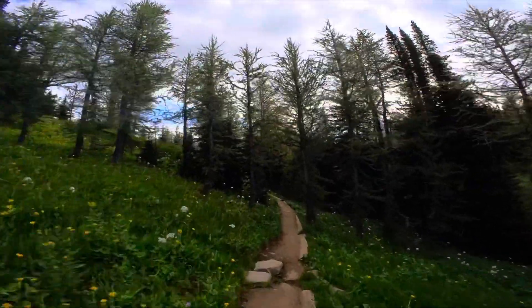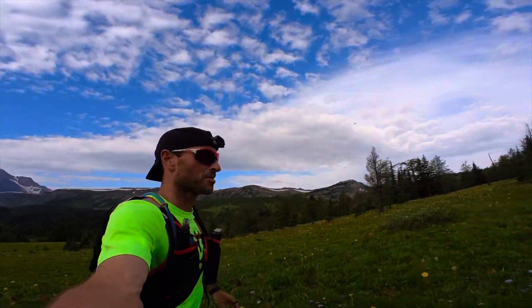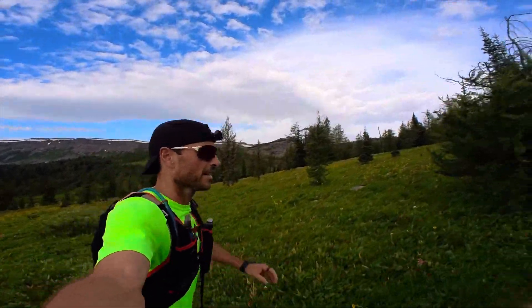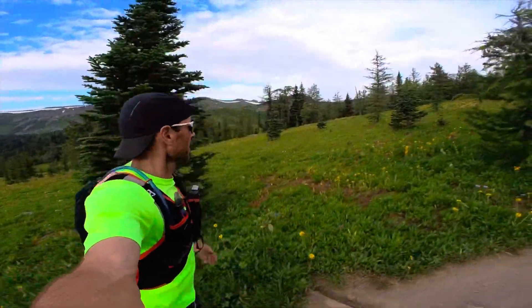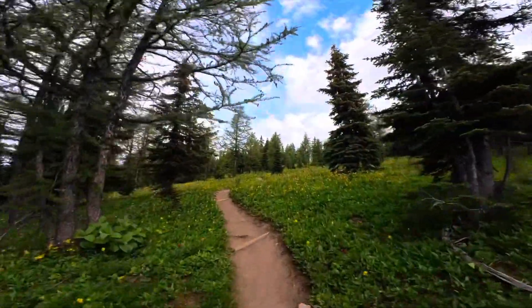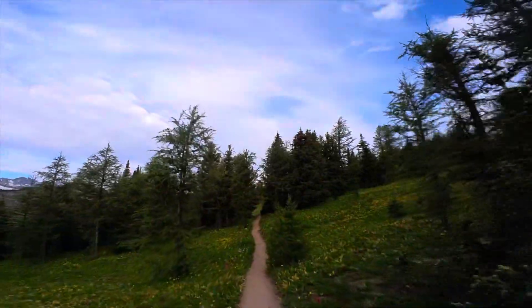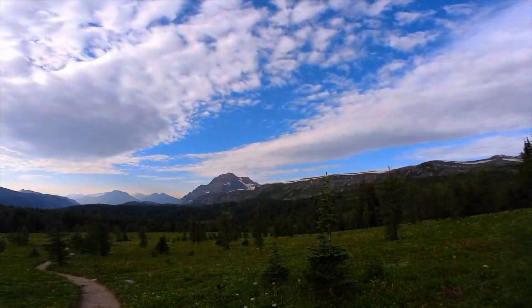Look at this running. I'm heading up to Healy Pass and the views are stunning. Like, this is insane. I highly recommend this. I'm only 8k into my run as well. Everywhere you look.